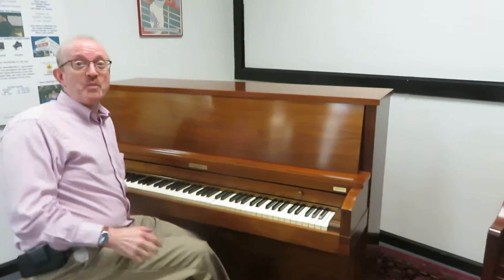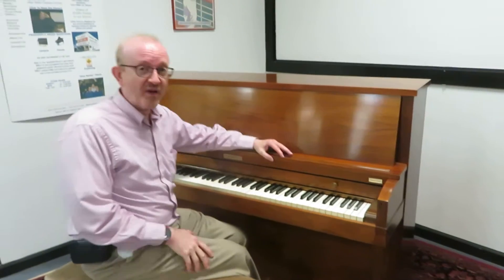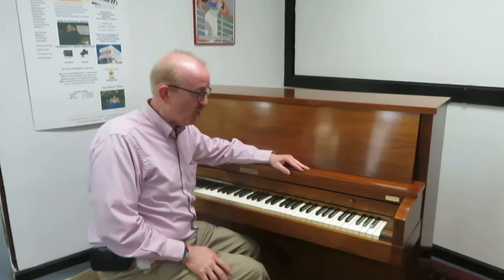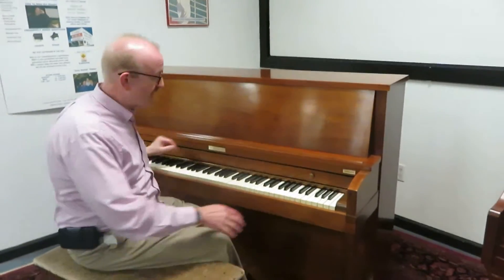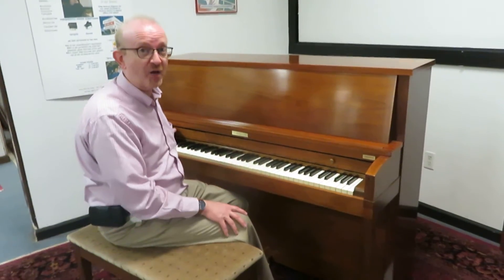Hi everybody, this is Greg Nord. I hope you enjoyed the little piece that we played for you on this Baldwin Professional Studio Upright Piano. This is a fantastic instrument. This was Baldwin's best-selling upright.